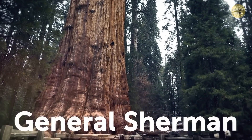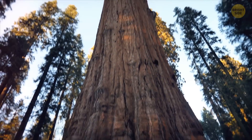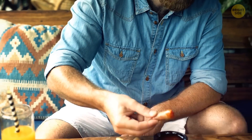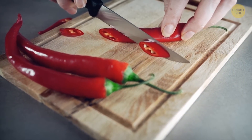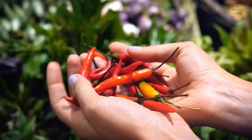General Sherman is the world's largest tree. Located in California, the giant sequoia is over 2,000 years old and is taller than the Statue of Liberty. Humans seem to be the only animals who really get a kick out of eating spicy food. There are benefits from eating chilies, like antioxidants, faster metabolism, and vitamin C, but we can get all that from other vegetables. There doesn't seem to be any reason to put ourselves through those hot peppers.